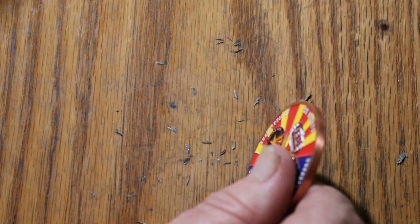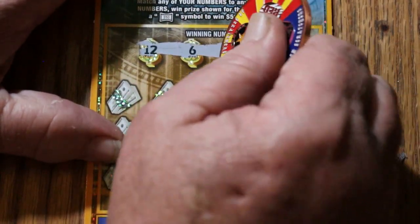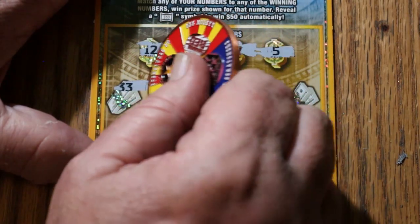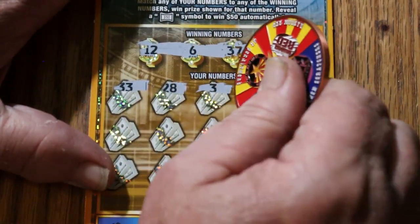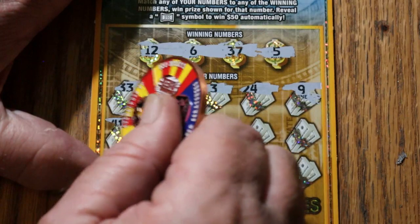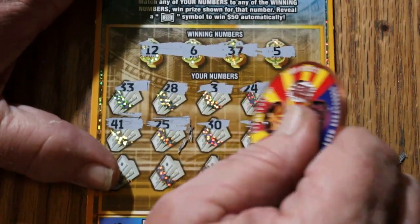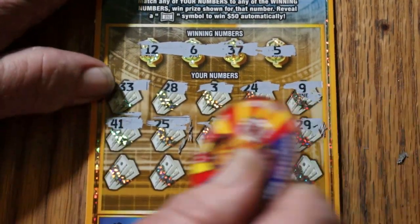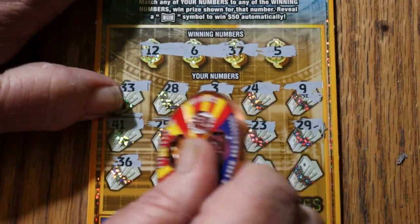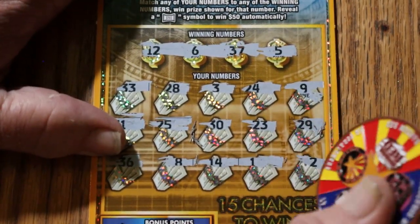We're down to the last two tickets here with a little room to spare. Ticket 28, then we're going to total up the first half. 12, 6, 37, and 5. 33, 28, 3, 24, 9, 41, 25, 30, 23, 29, 39, 36, 8, 14, 1, and 2 in the corner. Nothing.